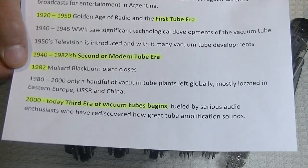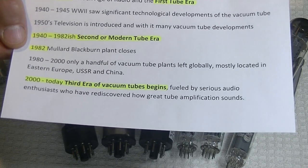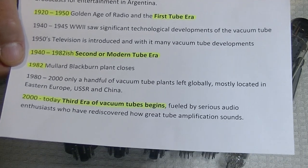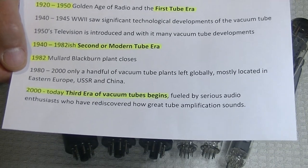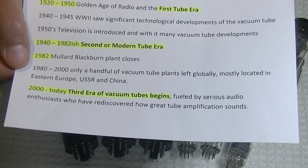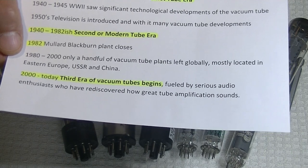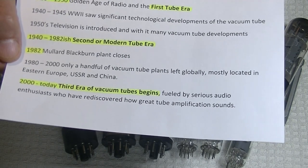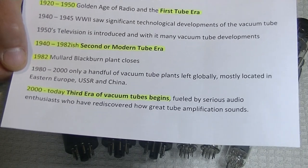Sadly, in 1982, the Mullard Blackburn plant closed. The Blackburn plant produced some of the best vacuum tubes in the world, and it was one of the largest plants in the world as well. Many of the plants closed in those years, but some kept on going — many of those plants were in Eastern Europe, the Soviet Union, and China. Their militaries had a lot of tube equipment that needed replacement tubes, and they were slower to adopt newer technology like the transistor. If they had a good-sounding console radio, why throw it away? They needed tubes, so they kept making them.